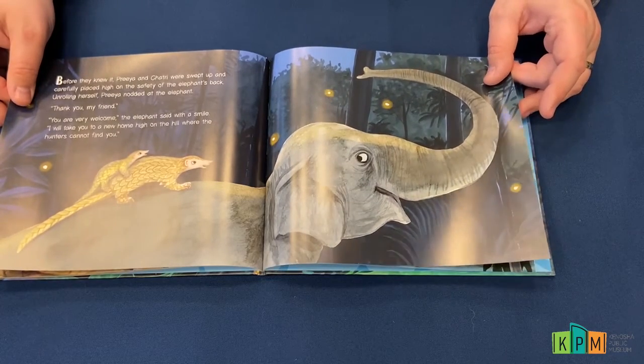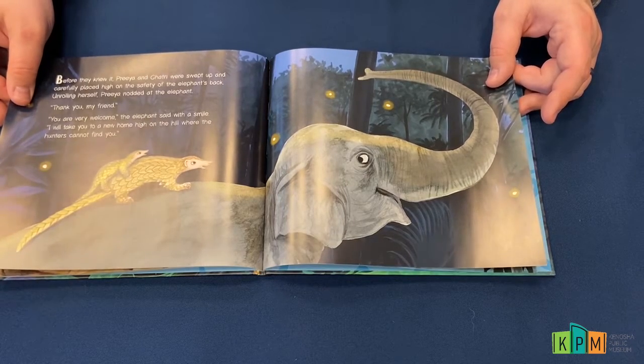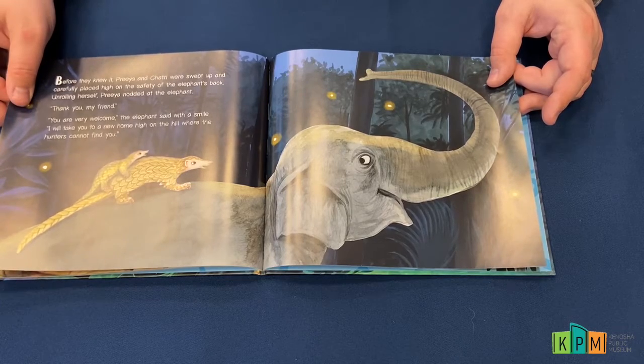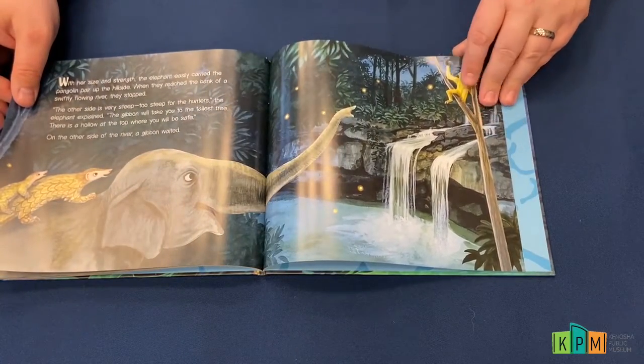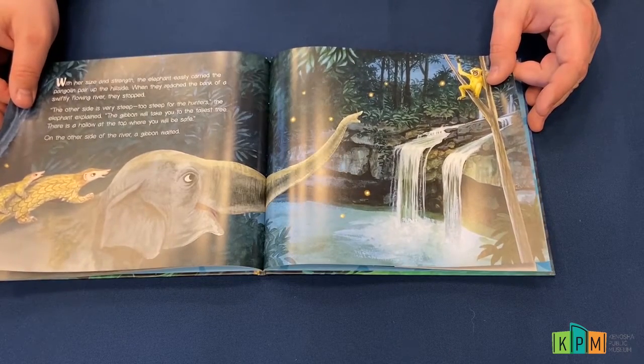Unrolling herself, Priya nodded at the elephant. "Thank you, my friend." "You are very welcome," the elephant said with a smile. "I will take you to a new home high on the hill where the hunters cannot find you." With her size and strength, the elephant easily carried the pangolin pair up the hillside.